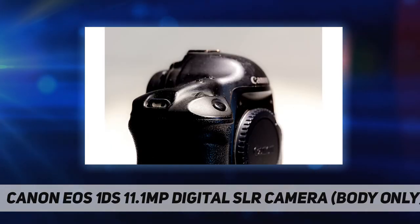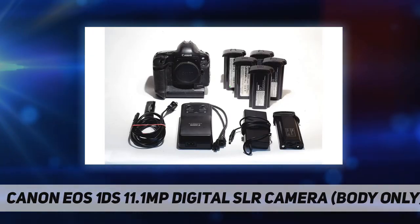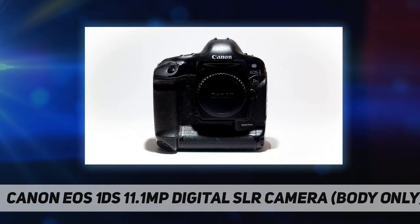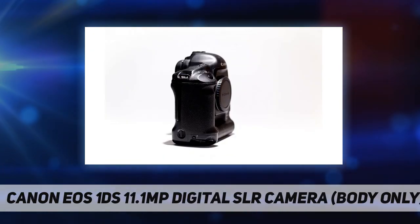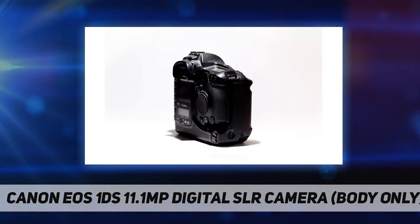The EOS 1DS comes equipped with an IEEE 1394 interface allowing speedy plug-and-play data communication with computers. For studio photography, new 4.5-meter FireWire cables are available. The camera automatically formats the CF card for either FAT16 or FAT32 according to maximum storage capacity. Images are stored on CompactFlash Type 1 or 2 cards, and you can create up to 500 subfolders on each CF card with each folder storing up to 9,999 images.